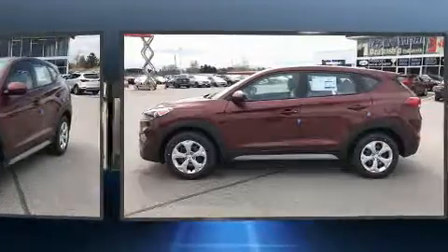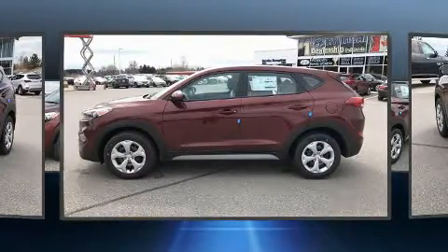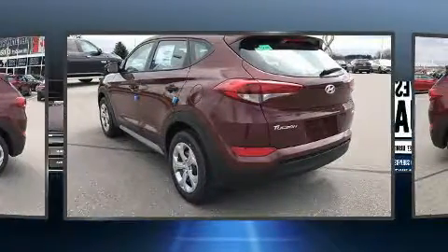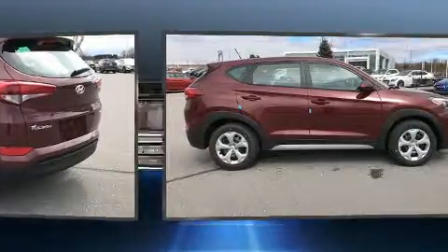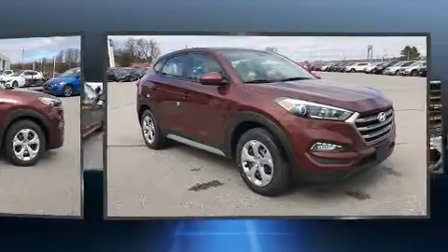All of the premium features expected of a Hyundai are offered, including a rear window wiper, one-touch window functionality, a trip computer, heated seats, power door mirrors and heated door mirrors, and remote keyless entry.